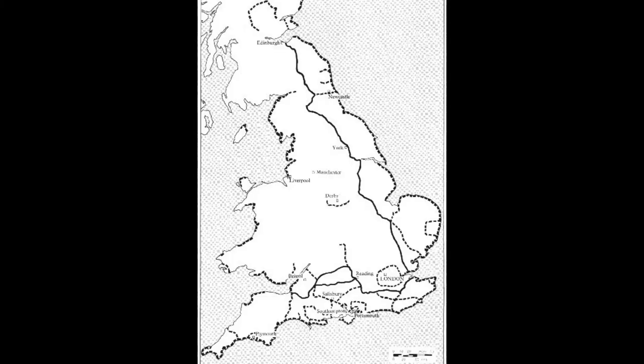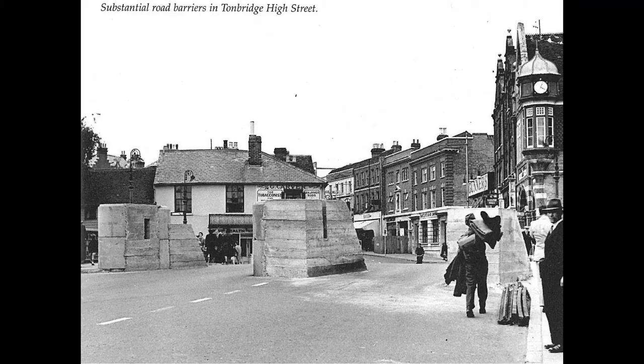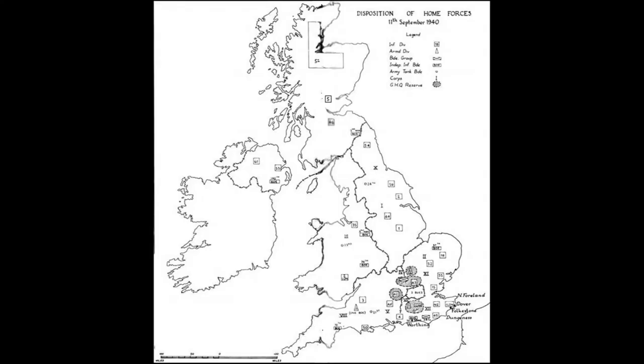As a result, several stop lines were built in south-east England between the coast and London. In addition, many villages and towns and defensible locations were fortified for all-round defence as so-called anti-tank islands, and manned by the Home Guard. The main stop line was called the GHQ line, and the anti-tank guns were moved there from the coast after it was built.